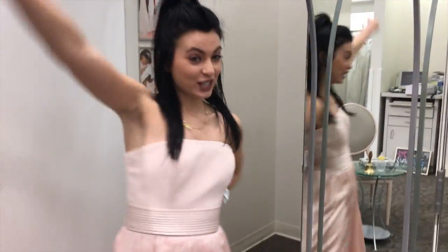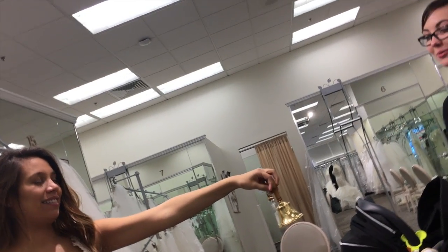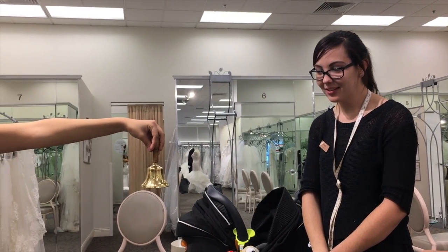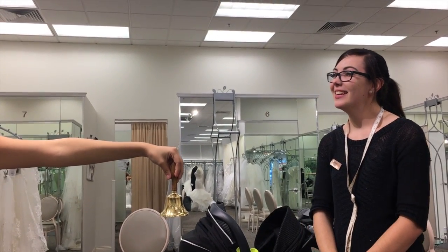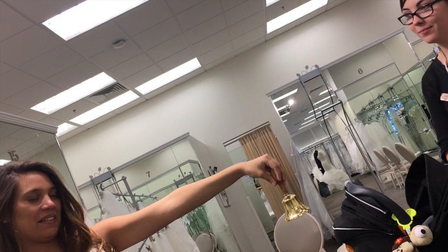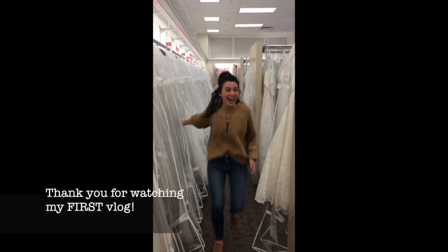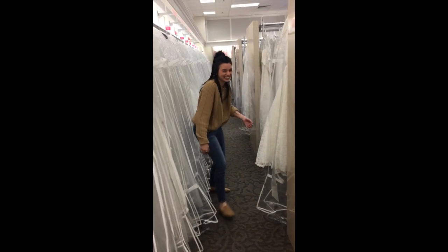I said yes to the dress! Close your eyes — I want you to imagine your wedding day, getting ready with your friends and your family. Then you're gonna walk down the aisle to your fiancé. You made me cry! And I want you to make a wish for that day. When you have your wish, ring the bells as loud as you can so everybody can hear. Congratulations!